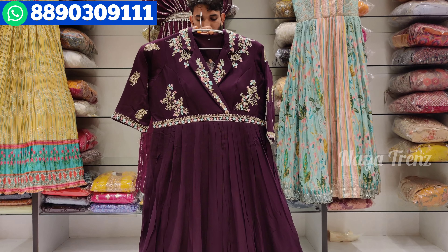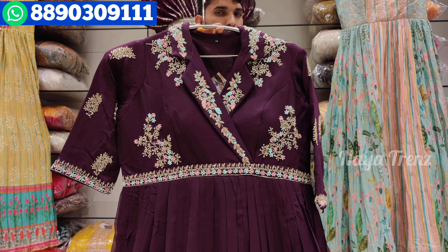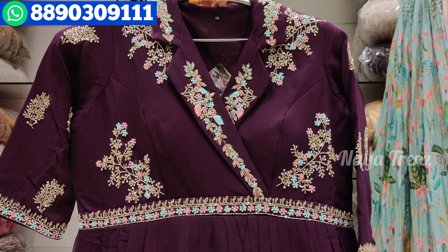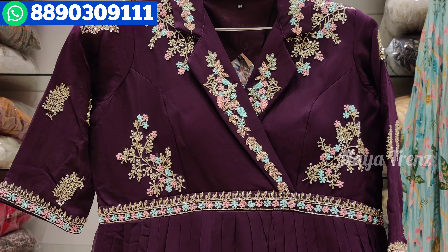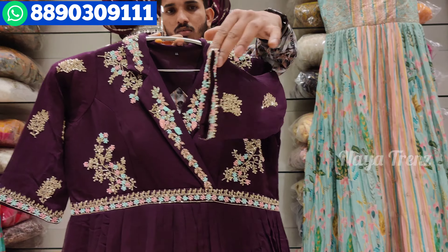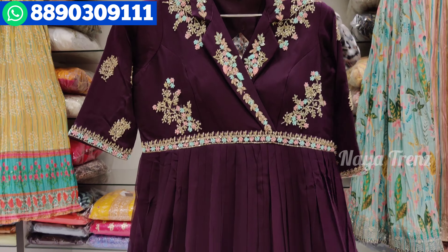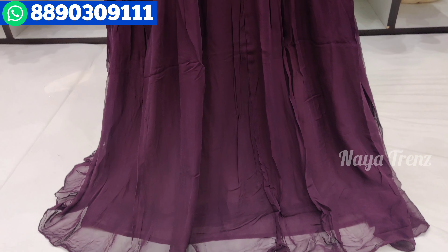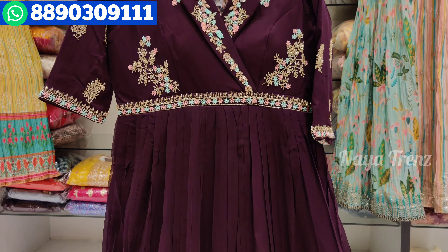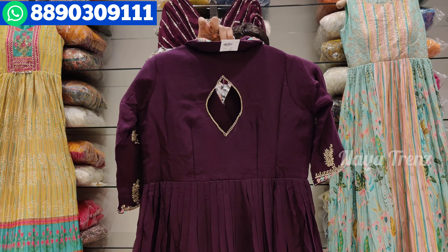We are going to look at the first design. We will choose a very different collection. This is a heavy design with a color neck, full design, cut down, handwork, 3/4 sleeves. This is a pure georgette fabric — a designer collection. This is a very nice wine color. We can look at the back — it is simple.